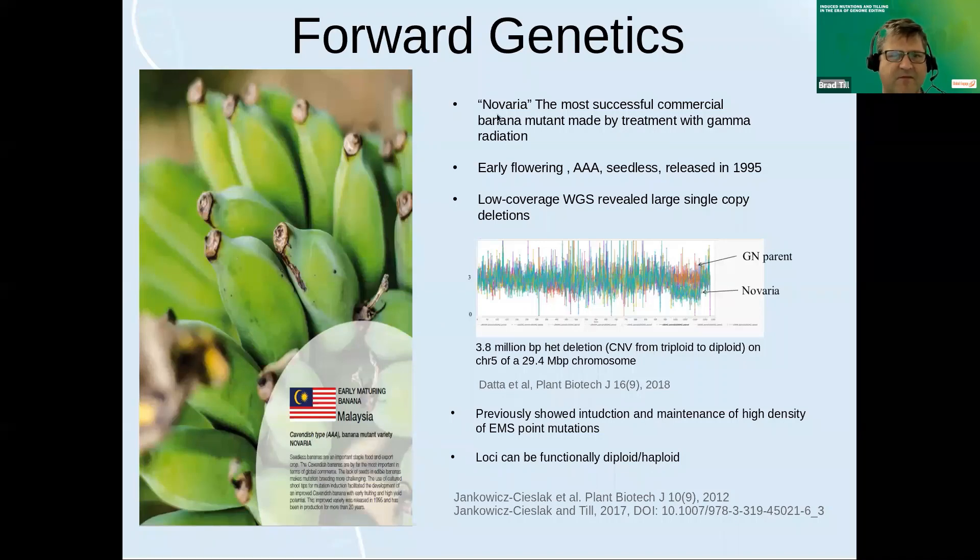Probably the best example of a mutant variety in banana comes from Malaysia — a variety called Navaria, which was created with gamma radiation. One of its main traits is that it's early flowering. Early maturing bananas let you avoid both disease and damages from tropical storms. However, it was released and wasn't really characterized further. A few years ago, we wanted to look deeper into the genome to find out what might be going on, so we used low-coverage whole genome sequencing to look for copy number variations induced by double strand breaks during the mutagenesis process.